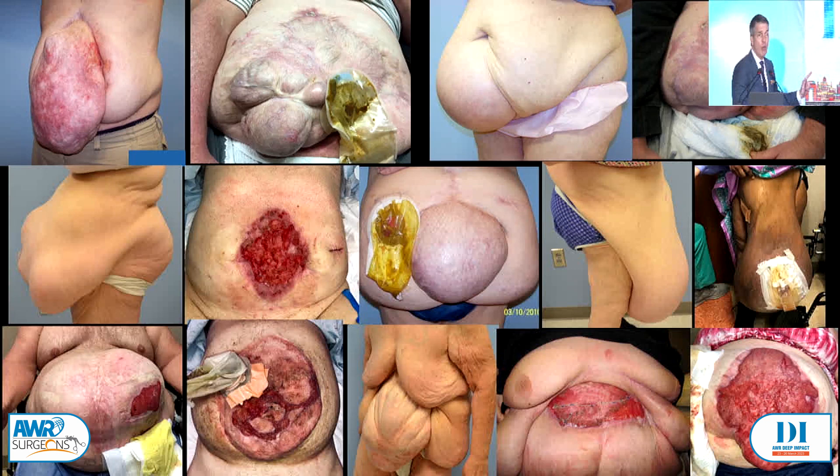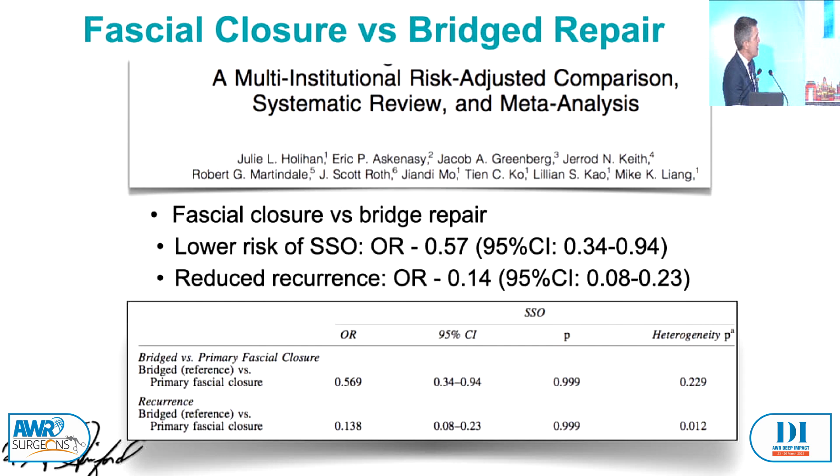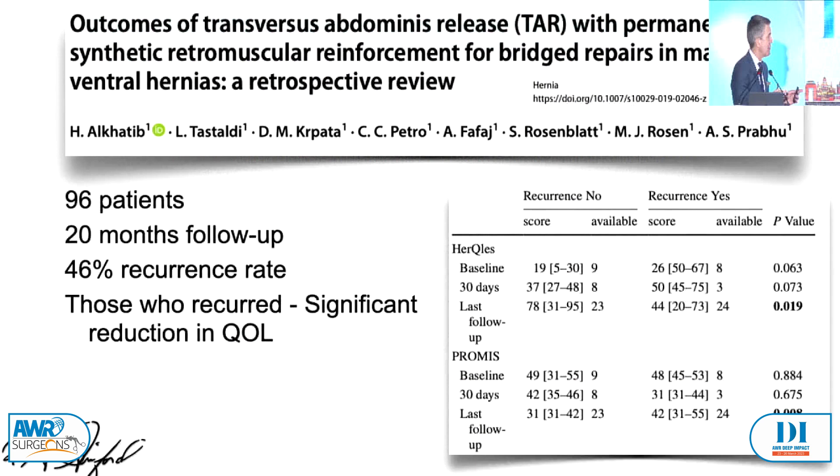How about fascial closure — can we just bridge? They're big hernias, let's just bridge them. This is the same component separation paper: fascial closure in almost 90%. Where we didn't get fascial closure, you can see what our recurrence rate was — seven times higher. Wound complications are important, fascial closure is critical. And this isn't just our data — this is Mike Liang's data from Texas looking at the instance of SSO if you don't get the fascia closed, and look at the recurrence rate: seven times higher for him. Essentially exactly the same chance of recurrence — a seven-fold increase if you don't get the fascia closed. This is Ajita Prabhu and Mike Rosen at the Cleveland Clinic — redo TAR patients where they didn't get the fascia closed had a 46% recurrence rate.